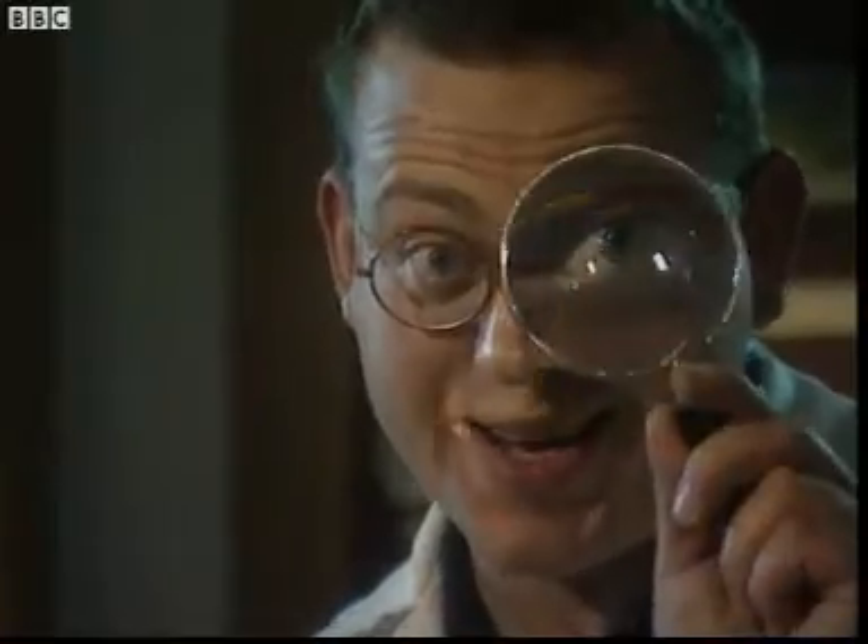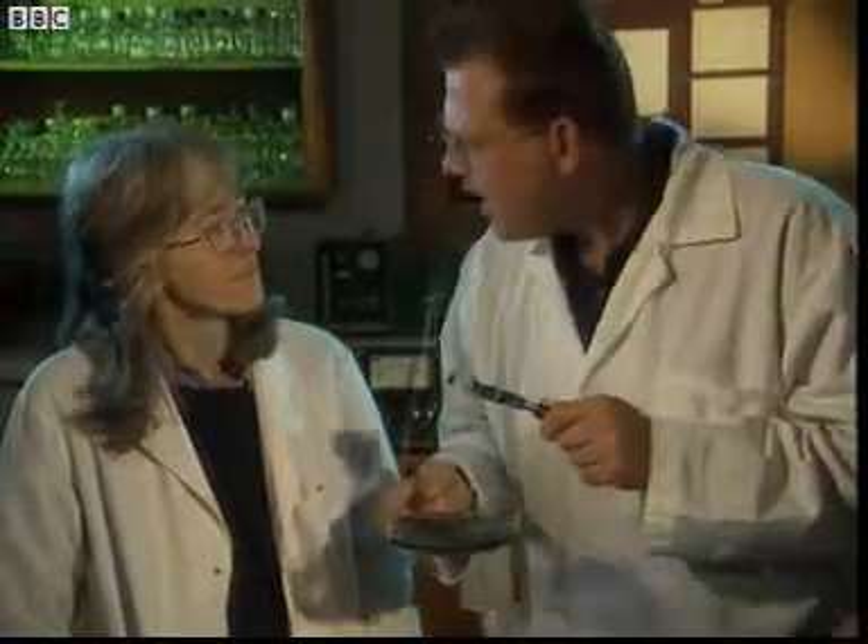So it's back to Maria's lab at Plymouth University to take a closer look. Well it just so happens I have a magnifying glass. Still can't see anything. Perhaps I need to take the magnification up a bit. How about a microscope?